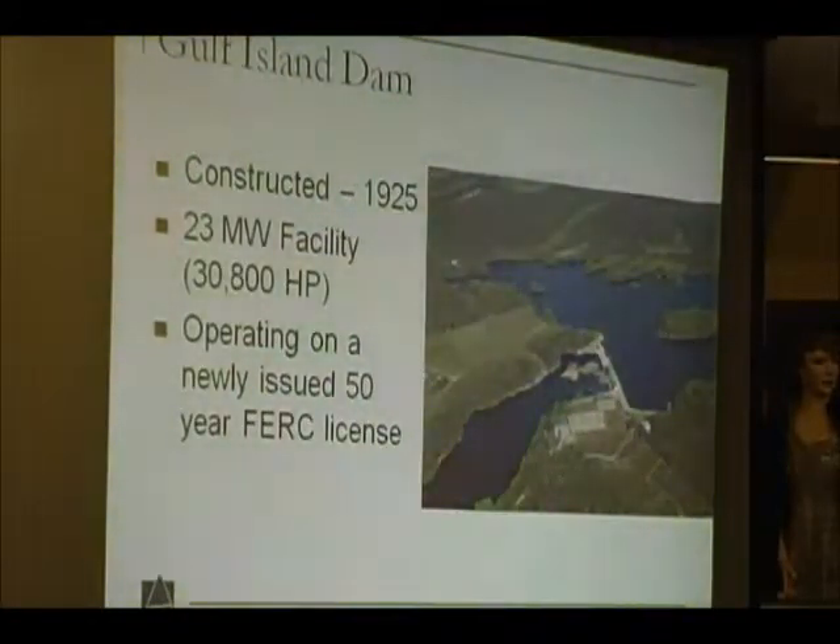Not all foundations ultimately went underwater, but Central Maine Power had acquired all that real estate anyway. Gulf Island Dam is a 23-megawatt facility — over 30,000 horsepower — a significant facility, actually second among all the facilities on the main stem of the Androscoggin River in Lewiston-Auburn.